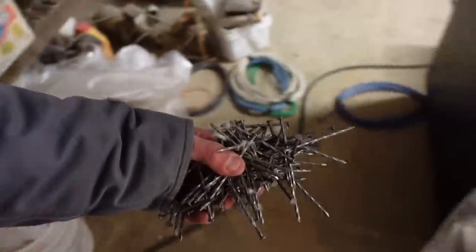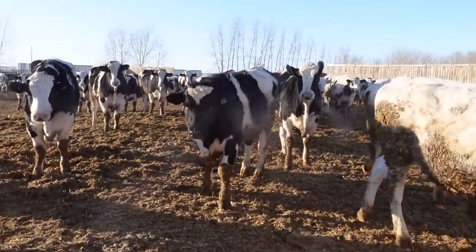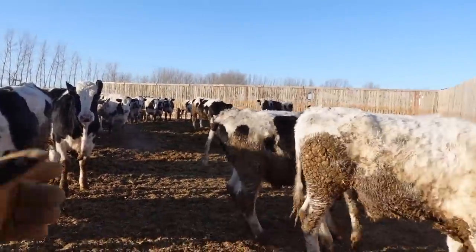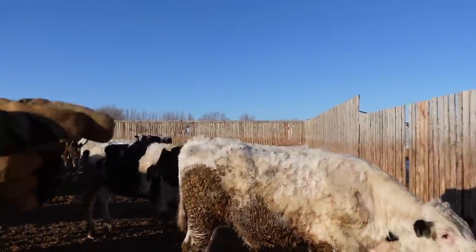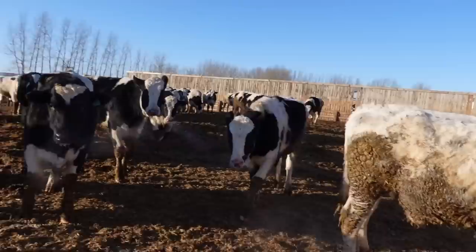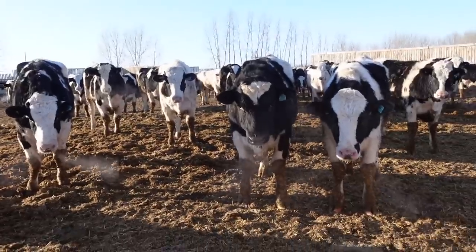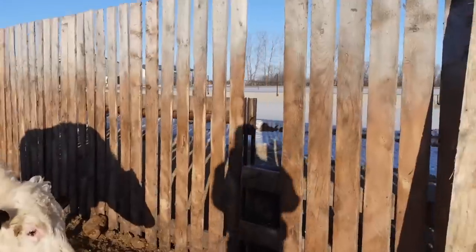A few good handfuls of nails. In pen five — that's where we're gonna start. It's no coincidence all the curls that have broken boards are on the east side of our feedlot, because all the younger animals are on the west side. Bigger animals are always rougher on stuff. We've got three boards to replace in this curl — get them hammered on.